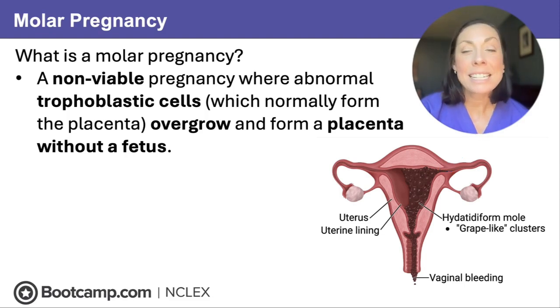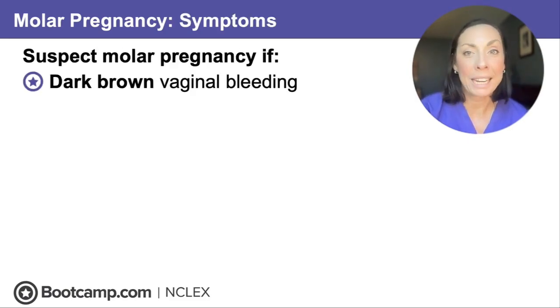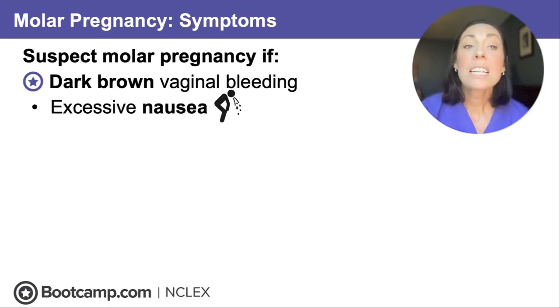The body thinks it's pregnant and will give big signs of pregnancy, but if we don't take care of it, this can actually turn malignant. This client is going to have dark brown vaginal bleeding — classic for a molar pregnancy — as well as excessive nausea from those rising beta-HCG levels, which go sky-high and make her feel so pregnant and so sick.